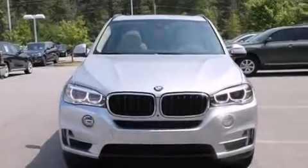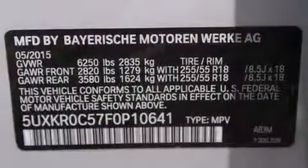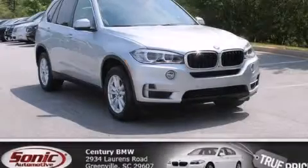The following features are also included: comfort access, a heads-up display, BMW individual composition, and an automatic climate control system. This vehicle is sure to sell fast. Call and arrange your test drive today.